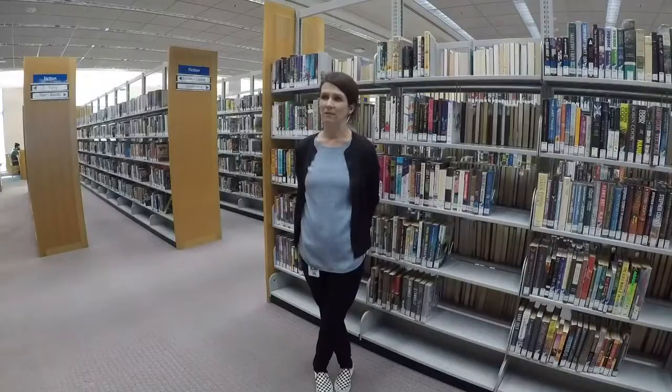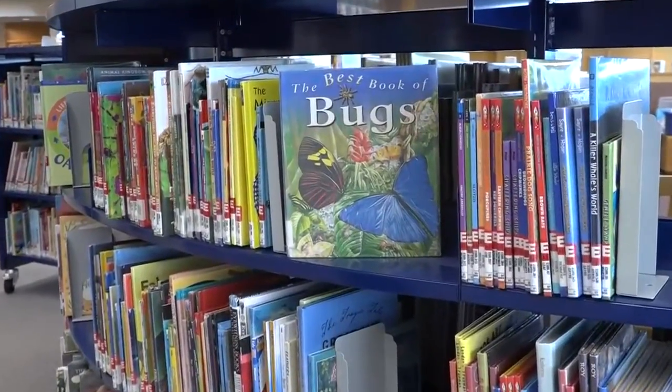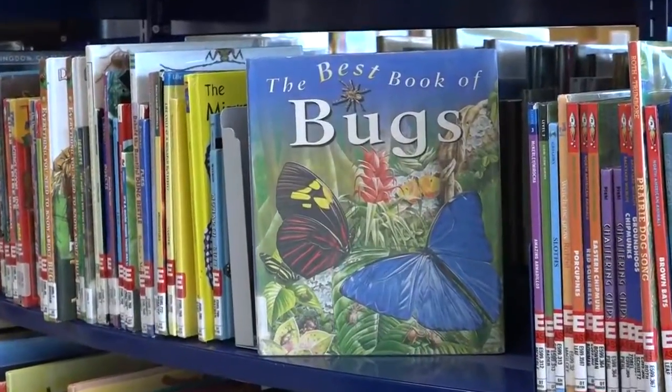We're very well prepared for this, as libraries face this issue across the country. Amanda Donovan with the Spokane Public Library says there haven't been any recent sightings of bedbugs that she's aware of, but there's always the possibility. That's why she says the library monitors this closely.